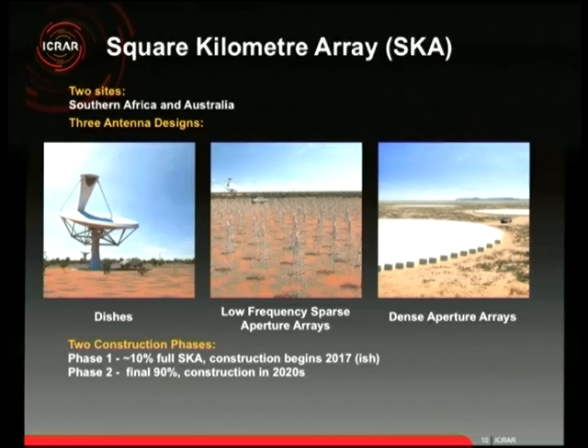The dish design has a large reflecting area and a receiver up top that captures radio waves bounced off the dish, all connected to a massive supercomputer. We also have low-frequency sparse aperture arrays — they kind of look like metal Christmas trees, about this tall with a wide base. The prototypes were actually manufactured by a clothesline manufacturer, which gives you an idea of what they look like.